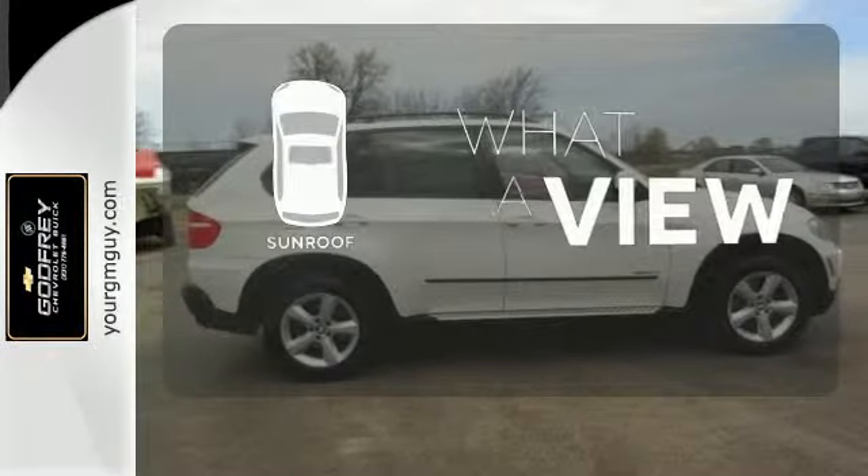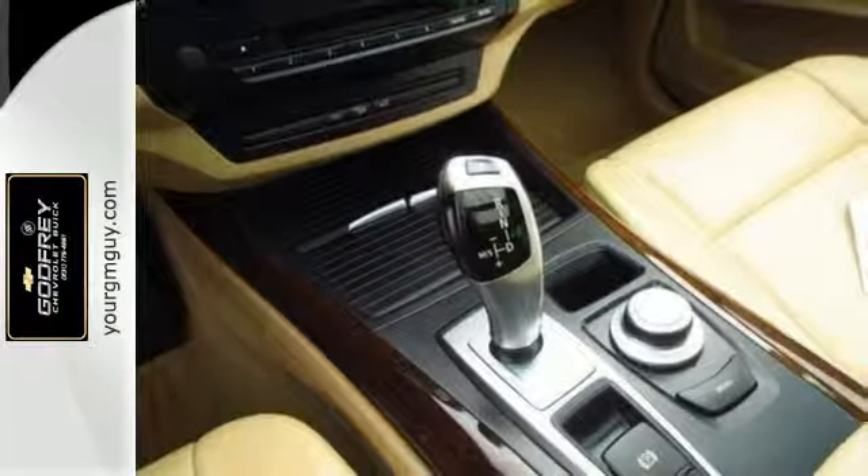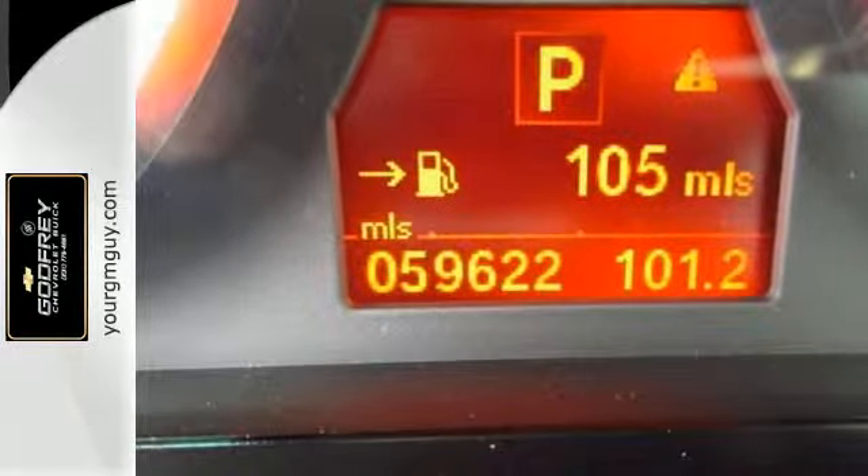The sunroof gives you fresh air for your drive. There are absolutely no other SUVs in its class that blend style, luxury, safety, and performance into one package like the BMW X5.